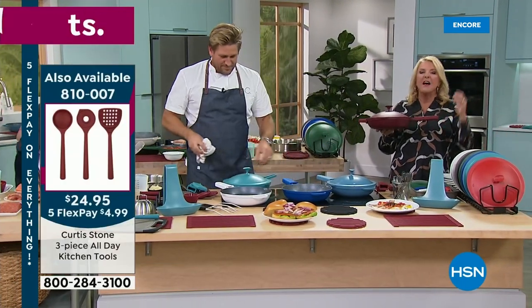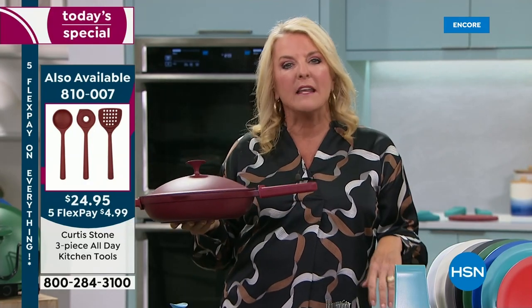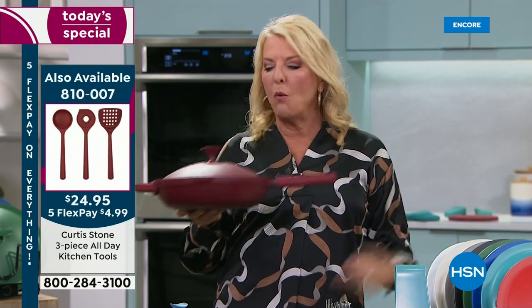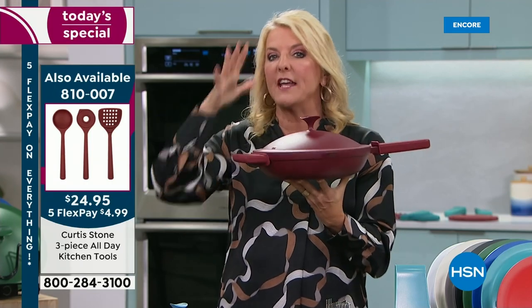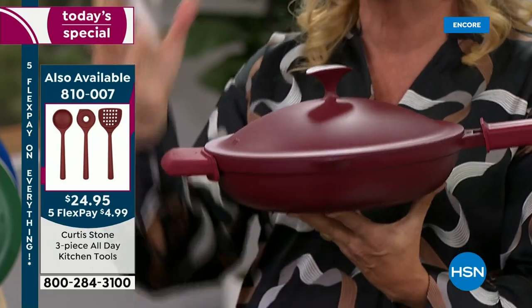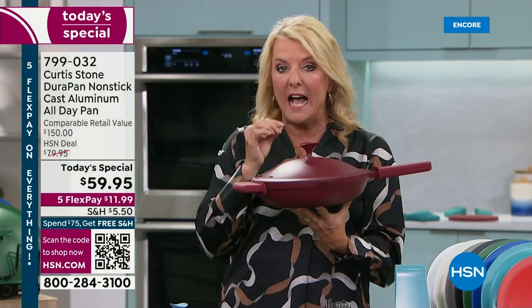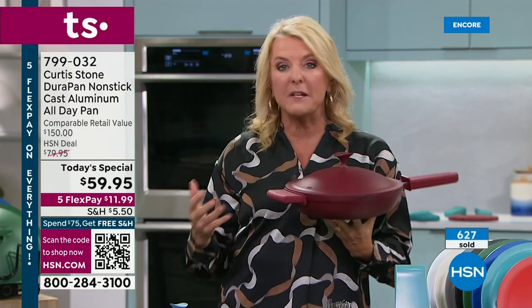It's really funny — we were working on this earlier and my producer was here talking about the setup. My husband said, Suze, why don't you get a Curtis Stone pan? And I walked in and said, oh my God, this is it. Because it's really the everything, every day, every meal pan. You're going to love the depth, the size, the fact it can do literally almost anything you can imagine. And of course we have this limited Today's Special price.